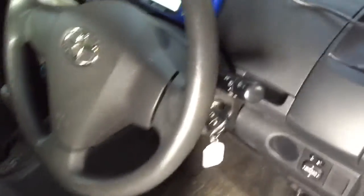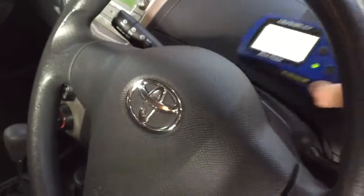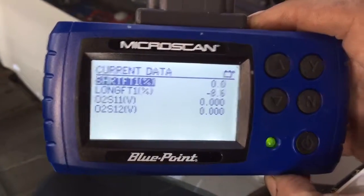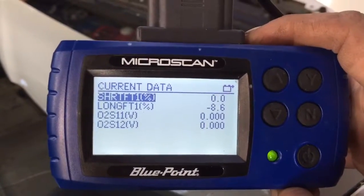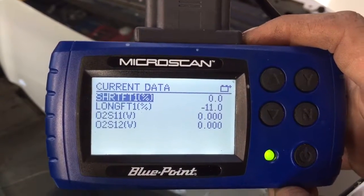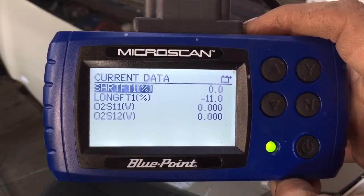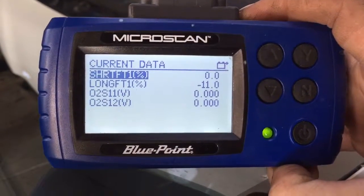Okay, let's go have a look at the scan tool. We'll give it a minute to warm up and get into closed loop. It's already got a custom data PID set up, so it only shows the four PIDs that we want to look at. The code was P0171, lean bank 1.